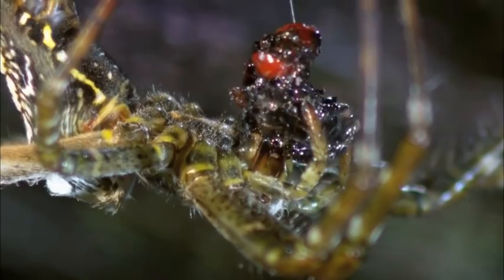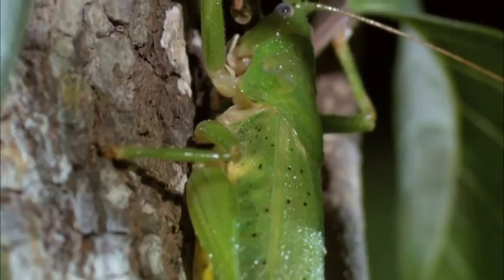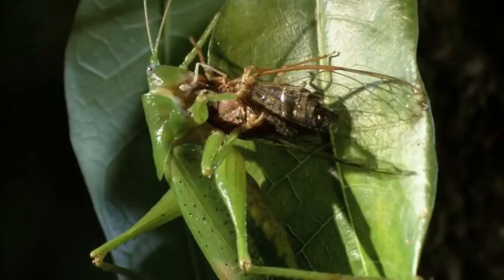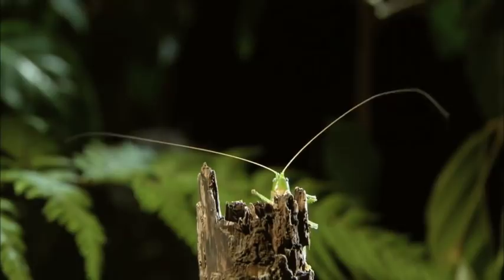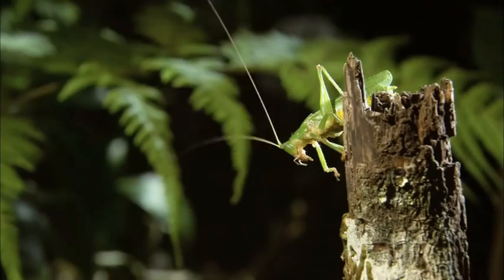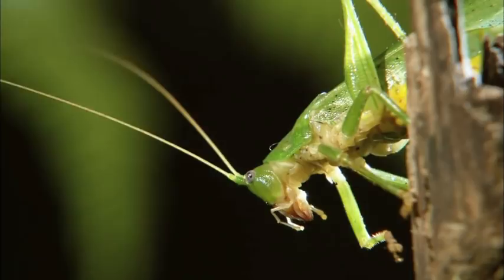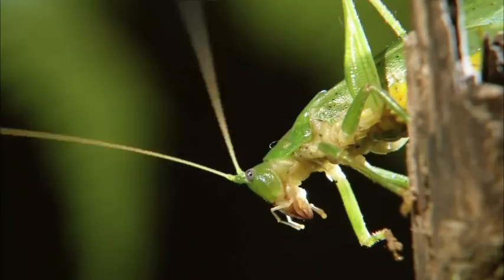Just yards away, also prowling for a snack, another equally terrifying rainforest fighter: the destructive katydid. Its super-long antennae detect far-off prey. The antennae are at least as long as the body, allowing the katydid to sense prey approaching from quite some distance.